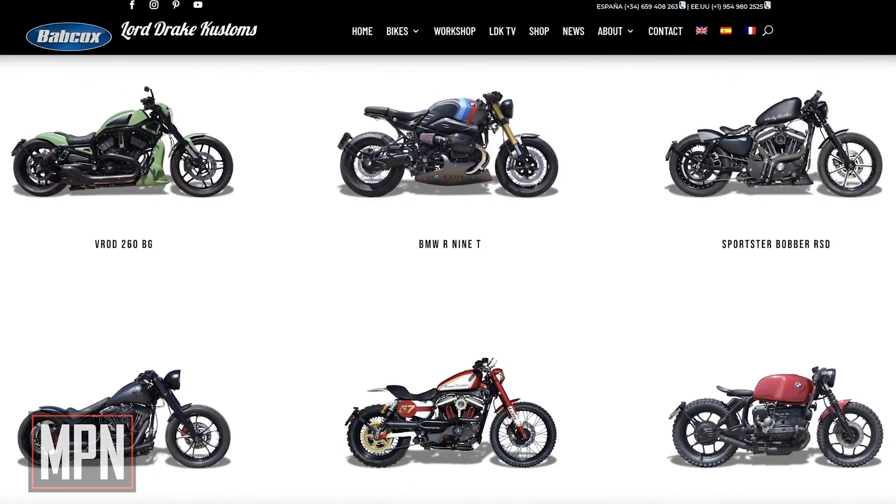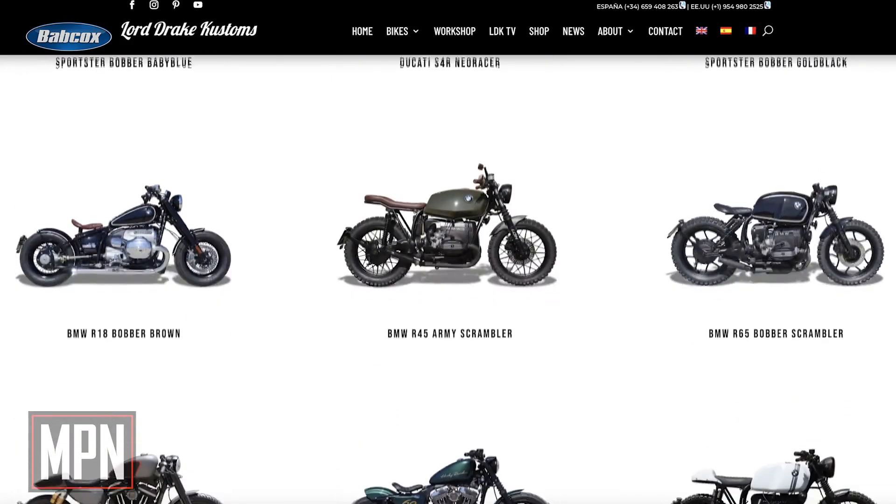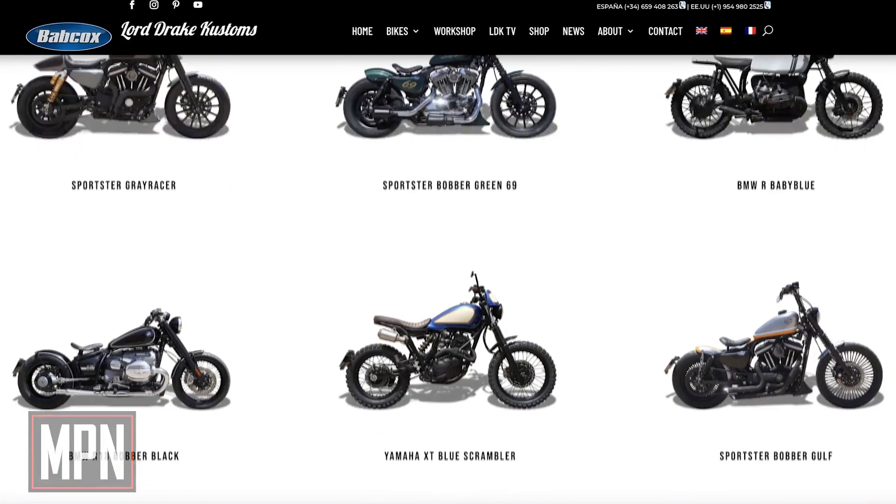Lord Drake Customs showcases all of their builds on their website and has a laundry list of awesome builds from the likes of Harley-Davidsons to Suzukis, Royal Enfields, and even Victory Motorcycles.